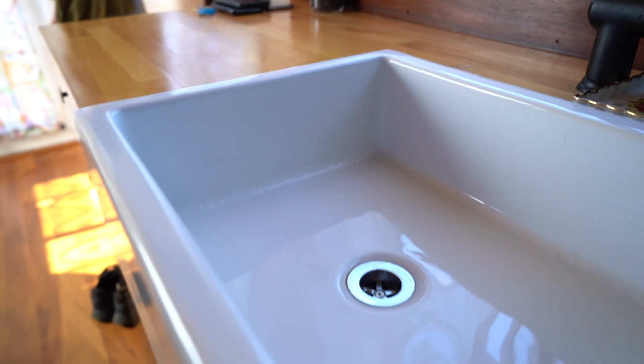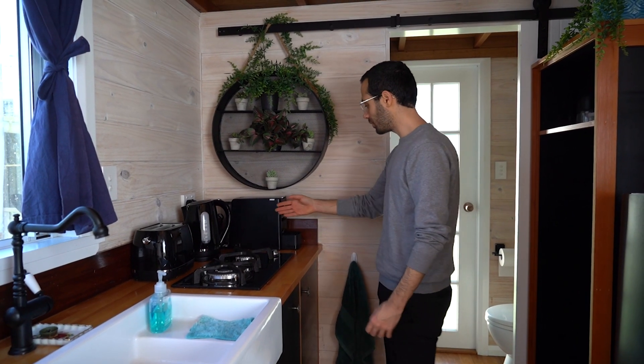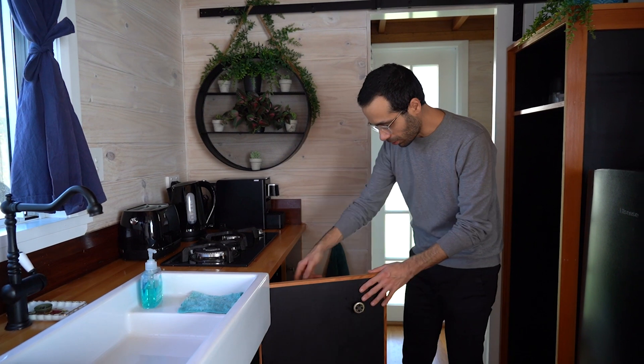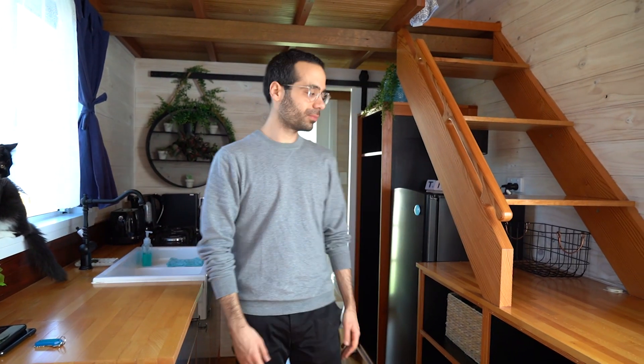This is the kitchen — it has everything you need in an Airbnb: a good size sink, a two-burner cooktop, a toaster, kettle, coffee machine and also a microwave. All the appliances are here, so everything that you need is here as well.